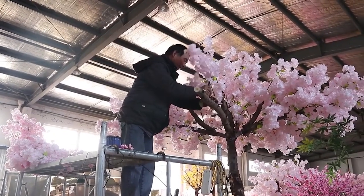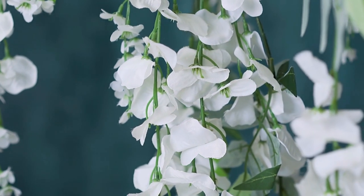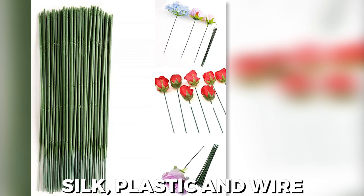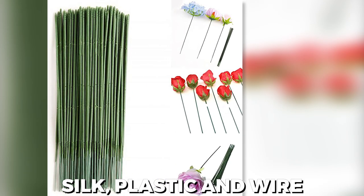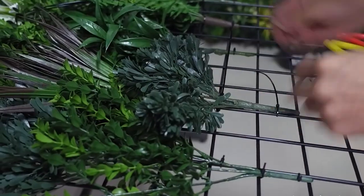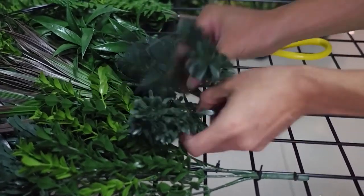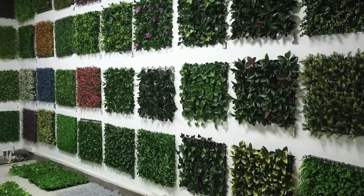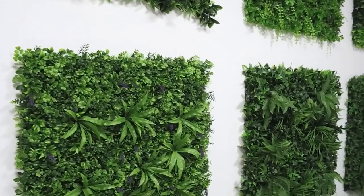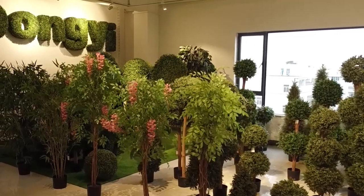The materials used in artificial plants are equally important — the choice of materials determines the overall look and feel of the finished product. Silk, plastic, and wire are commonly used to craft these botanical replicas. Silk is a popular choice due to its natural sheen and softness, giving artificial plants a touch of elegance and a realistic texture that closely resembles real foliage. Plastic offers durability and versatility, allowing for intricate detailing to mimic even the tiniest veins on a leaf or the delicate petals of a flower.